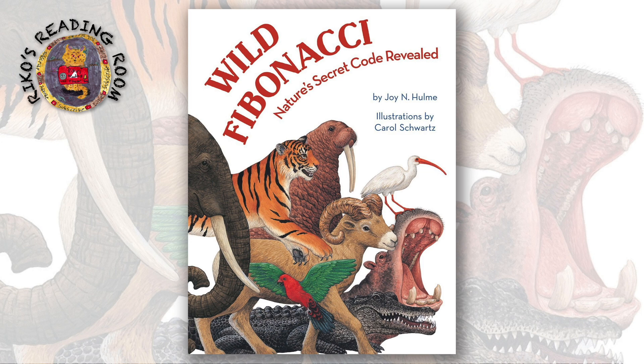Hi, everyone. Welcome to Rika's Reading Room. Today, I'm going to read an interesting math book. Enjoy!